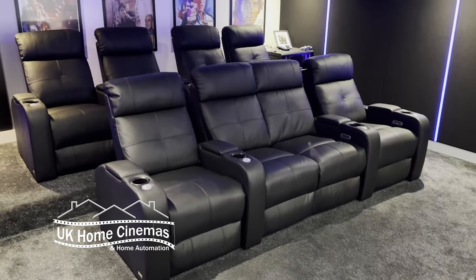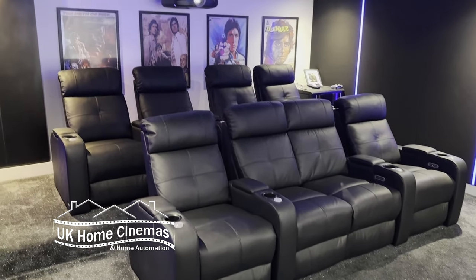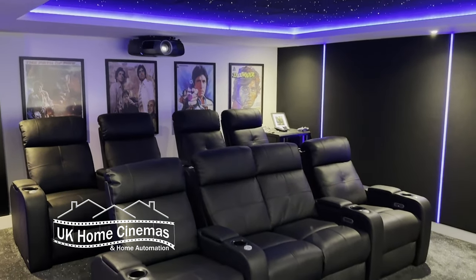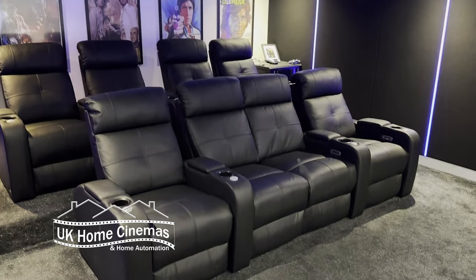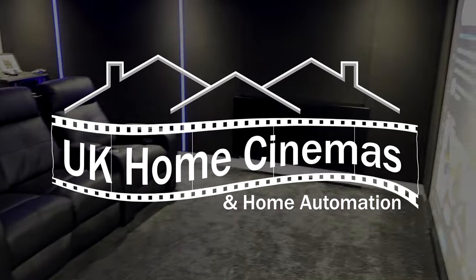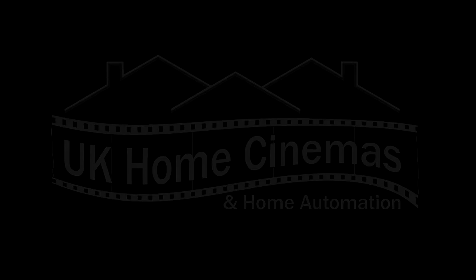A few weeks later, some nice new seats were added. So that's the finished room — I hope you like it. And of course, if you have a home cinema project of your own that you're considering, we'd be really pleased to hear from you. If you enjoyed this video, please consider liking it and subscribing to our channel. Thanks for watching.